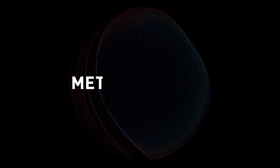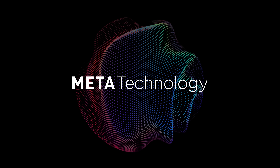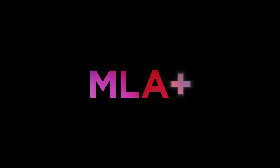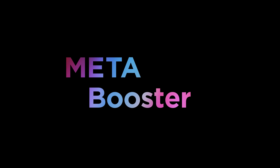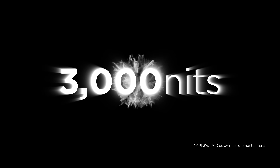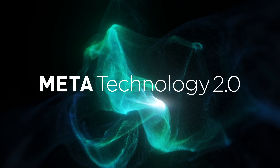These advancements started the era of meta-technology — technology builds upon technology. MLA has now evolved into MLA+, Meta Booster has evolved into Meta Multi Booster, and with the addition of new detail enhancer technology, LG Display has broken the record for OLED brightness once again. We are now introducing Meta Technology 2.